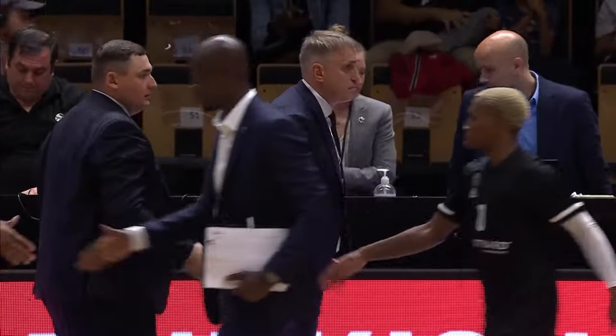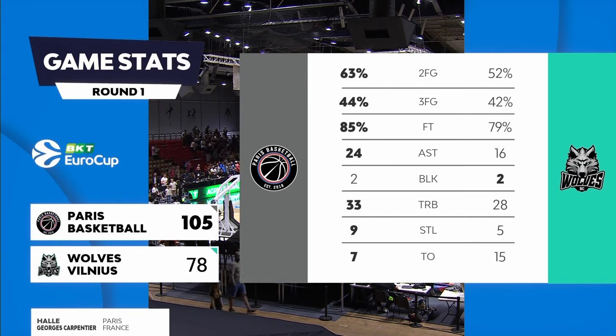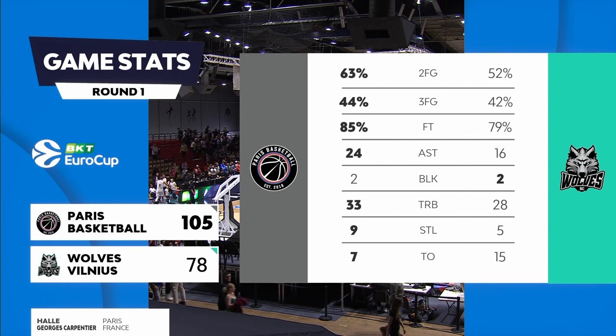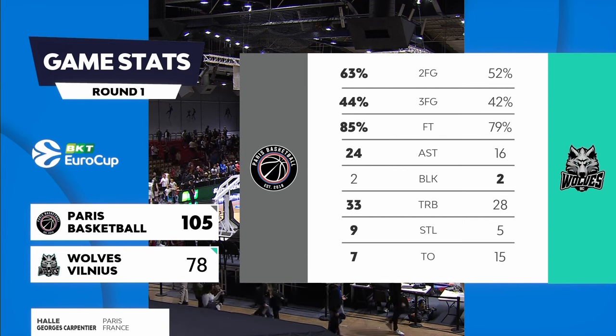A stunning fourth quarter from Paris Basketball sees them win going away — 31 points in period number four. And he didn't even have to play much of it — TJ Shorts, what a game he had: 20 points and nine assists off eight of eleven shooting.